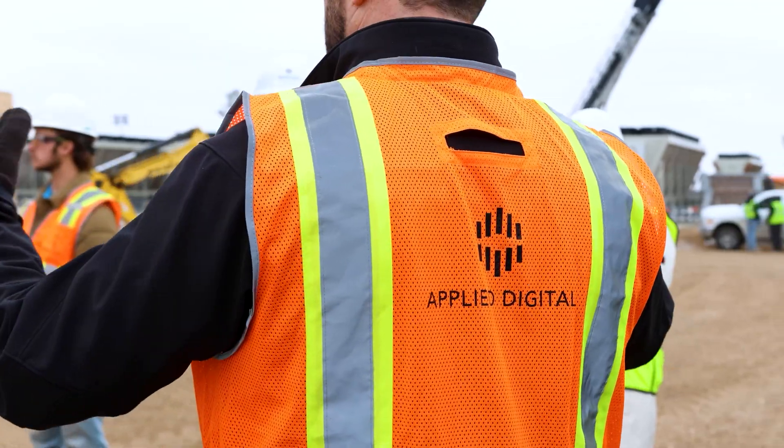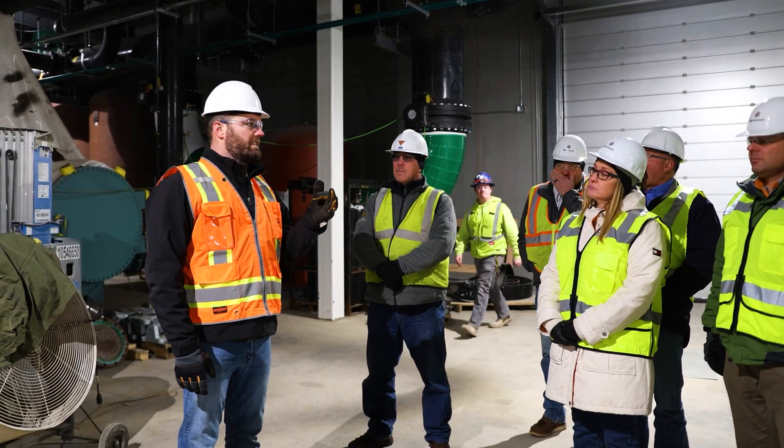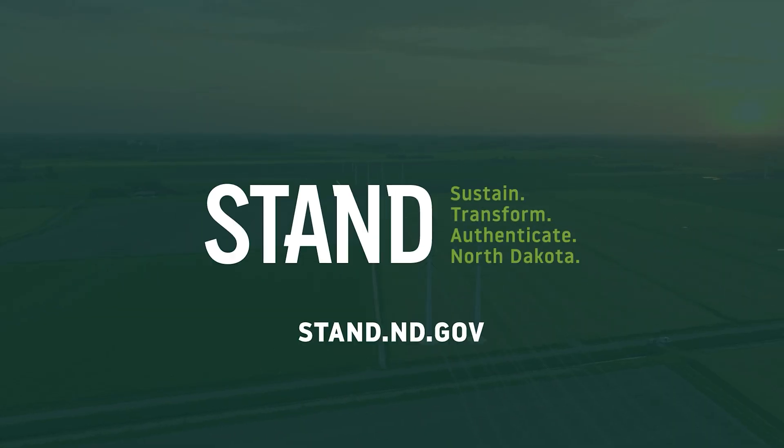Applied Digital is transforming North Dakota's digital landscape. Visit stan.nd.gov for more authentic stories of sustainability and transformation from people creating real change in North Dakota's energy, agriculture, conservation, and carbon management efforts.